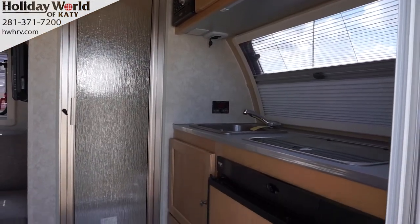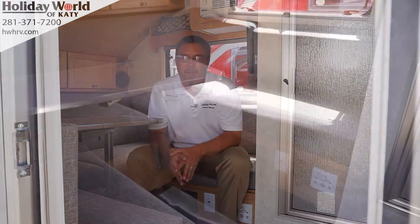Inside, you get a full refrigerator, you get a stovetop, Bluetooth, CD, radio, you get TVs, AC and heat. You get sleeping for two, makes it really comfortable.